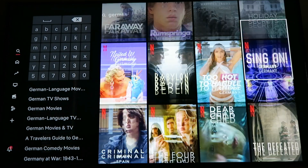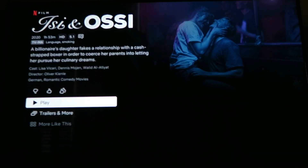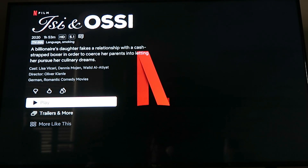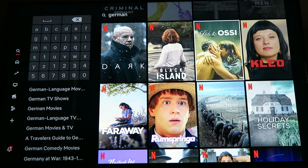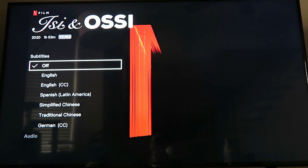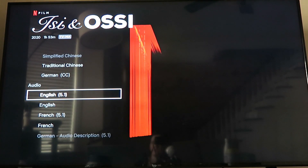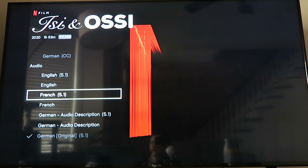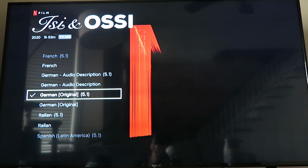When you open one of these — let's click on one we don't know. The way you can tell if it's in German is to check audio and subtitles. So what is the audio? You could have English or German. 'German original' means that's the original audio — so that's how you know it's a German original film or series.